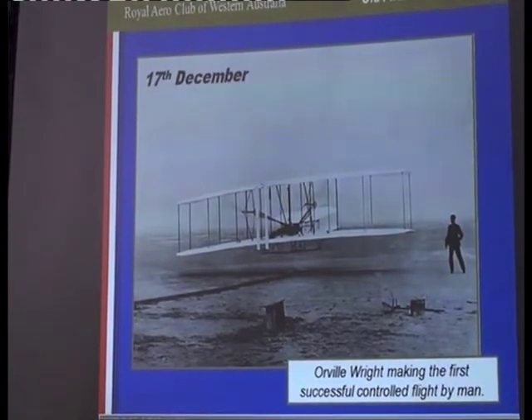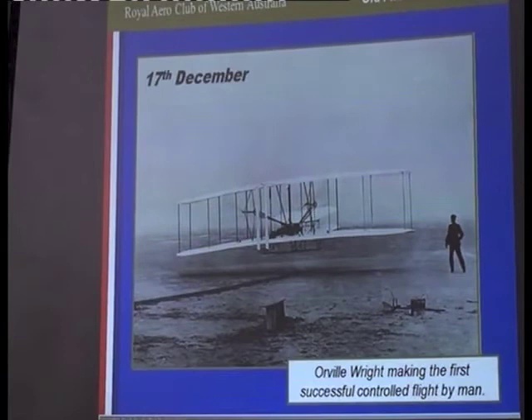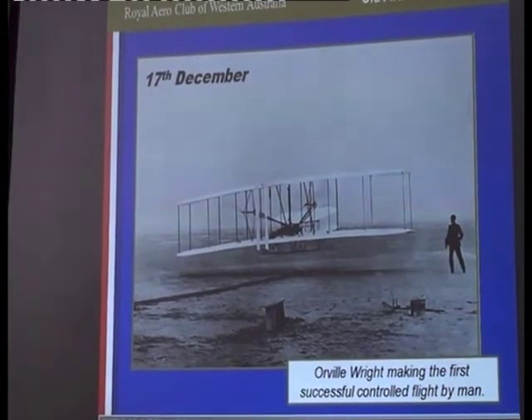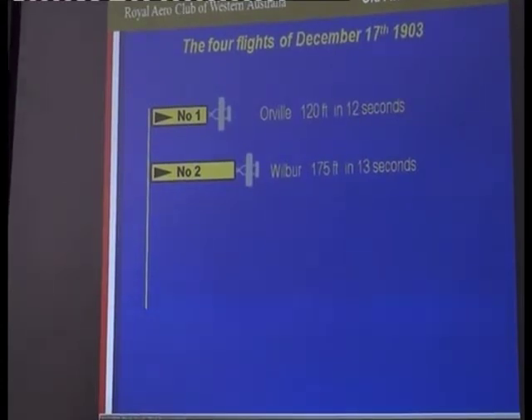The wind was right and it was really pretty well the last chance they had before having to give it away and go back to Dayton because of the weather, the wind, and the cold. That's Orville making the first attempt with their new aircraft — no high-speed taxi trials, just get into it and fly it. That photograph was taken at the beginning of that run. He flew 120 feet in 12 seconds. Orville drew the long straw; Wilbur drew the short straw and had to fly second, flying a little bit longer and a little bit further.